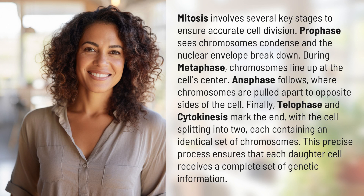Prophase sees chromosomes condense and the nuclear envelope break down. During metaphase, chromosomes line up at the cell's center. Anaphase follows, where chromosomes are pulled apart to opposite sides of the cell.